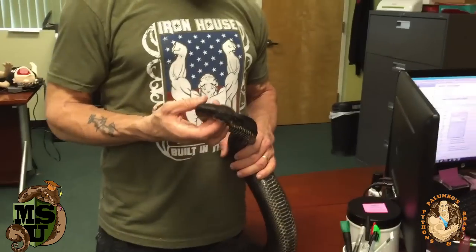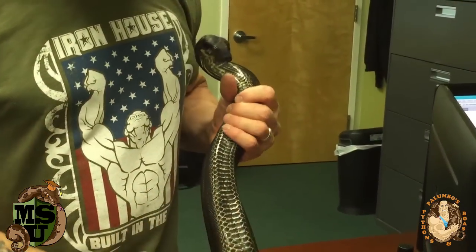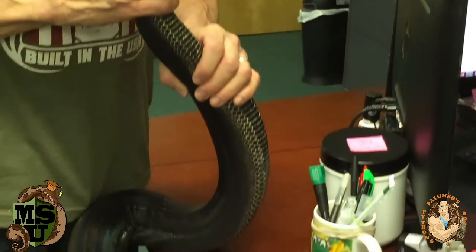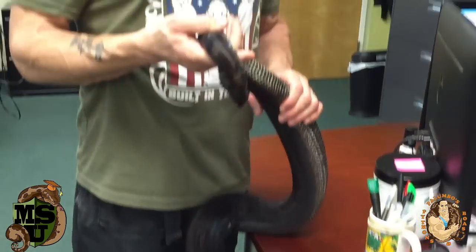That means that as she gets older, she gets blacker and blacker, and as you can see, even her belly is turning black now. She is awesome. She also has the anerythristic gene in her, which means she's got no red pigment — not that you would be able to tell, because she's totally black right now.